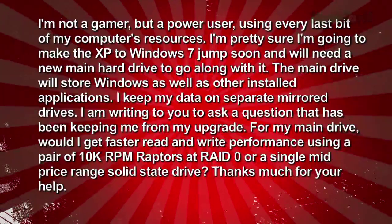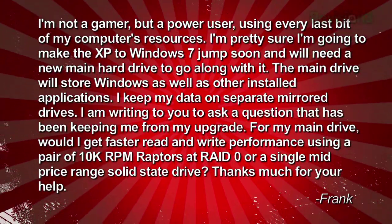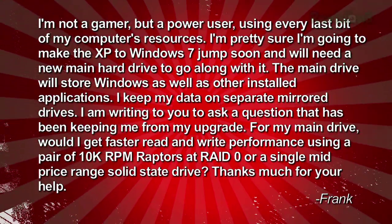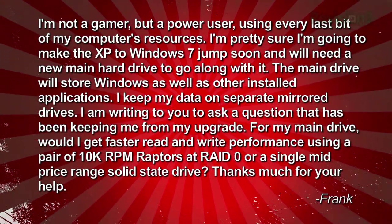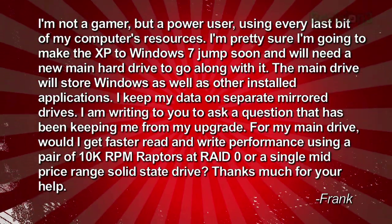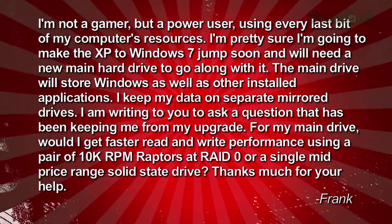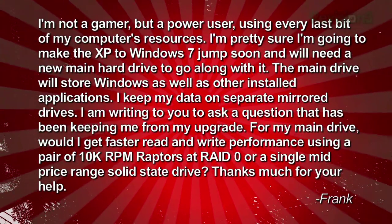Frank's got a need for hard drive speedy writes. He's not a gamer but a power user using every last bit of his computer's resources. He's pretty sure he's going to make the jump from XP to Windows 7 soon and will need a new main hard drive. The main drive will store Windows as well as other applications, and he keeps his data on separate mirrored drives. His question: will he get faster read and write performance using a pair of 10K Raptors running in RAID 0, or a single mid-price solid state drive?